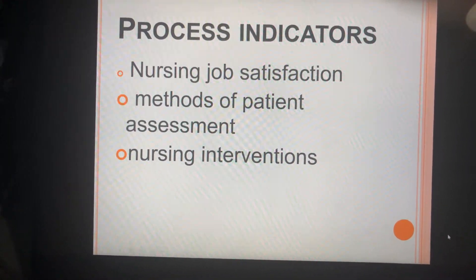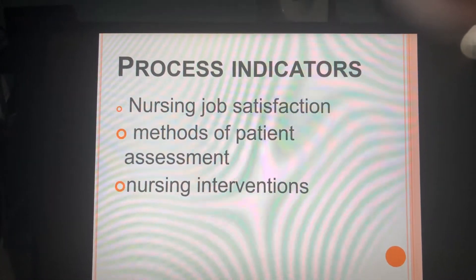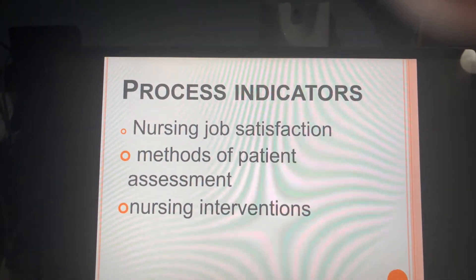Process indicators include nursing job satisfaction, methods of patient assessments, and nursing interventions.